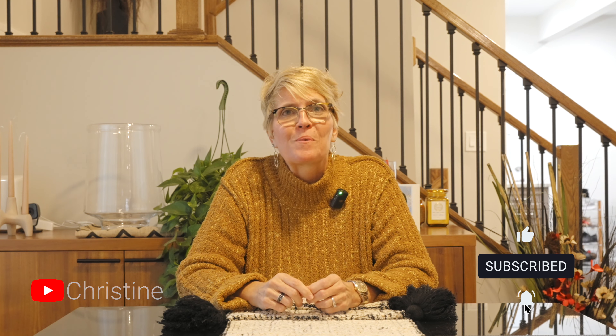If you have any questions, feel free to reach out to me. And don't forget to subscribe to my YouTube channel for more tips.